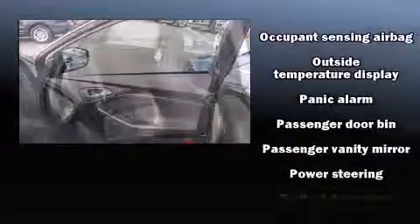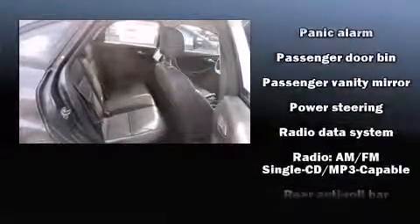One-touch window functionality, curtain airbags, and standard stability control combine to create a comprehensive safety network.